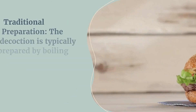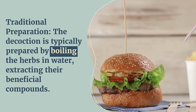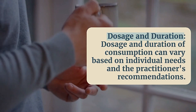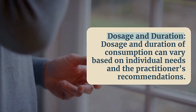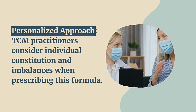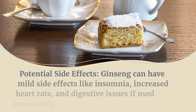Ginseng is also thought to support cognitive function, memory, and overall brain health. The decoction is typically prepared by boiling the herbs in water to extract their beneficial compounds. Dosage and duration of consumption can vary based on individual needs and the practitioner's recommendations, as TCM practitioners consider individual constitution and imbalances when prescribing this formula.